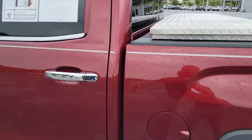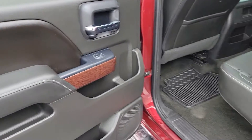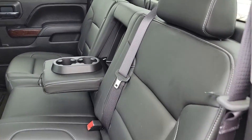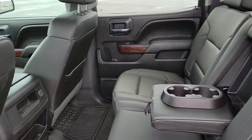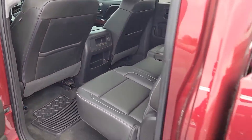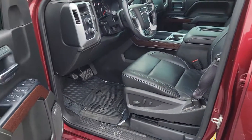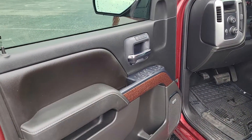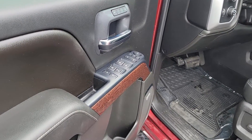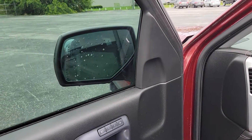Interior is very clean, it's not a smoker's truck, doesn't have any weird smells in it, nothing like that. Memory seating, obviously power locks, power windows, power mirrors — you have power folding mirrors. Just hit that little button there, in come your mirrors.